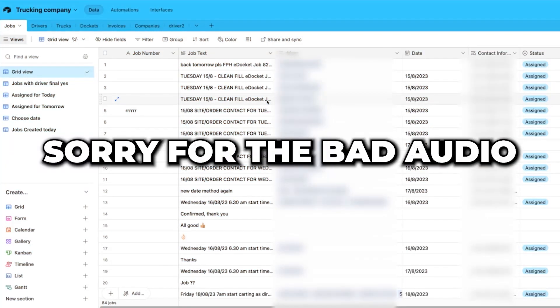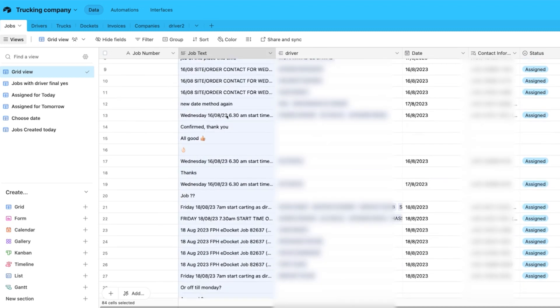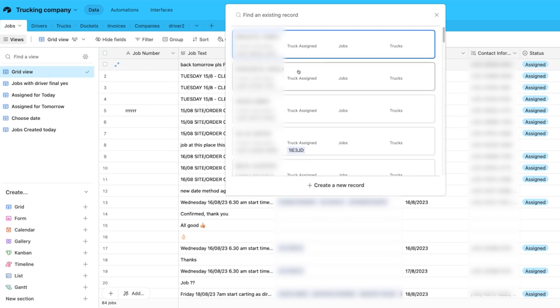Now we're in the Airtable base, and this is where everything happens. Don't get too overwhelmed — I'm going to break it down and simplify it. There were two major issues the client was facing before. The first: they had to copy and paste job information from the customer and send it directly to the driver. Here's how we simplified that: as soon as the customer sends a message regarding the job, it pops up in the job text section. As you can see, they've already started using it and they're loving it.